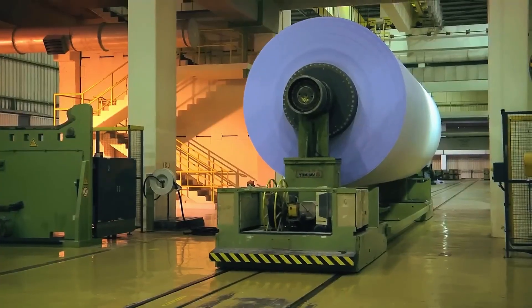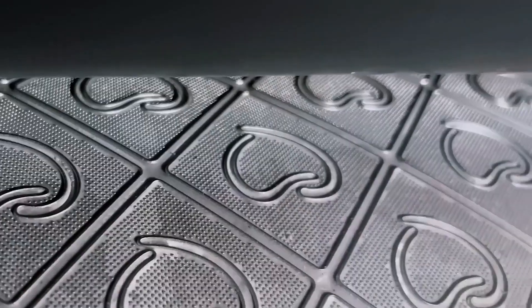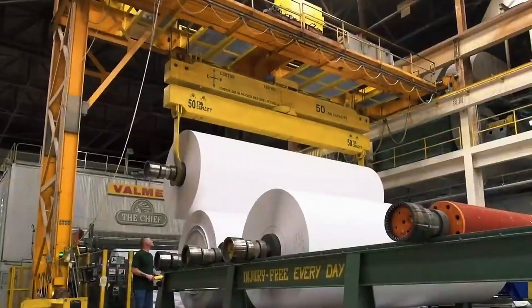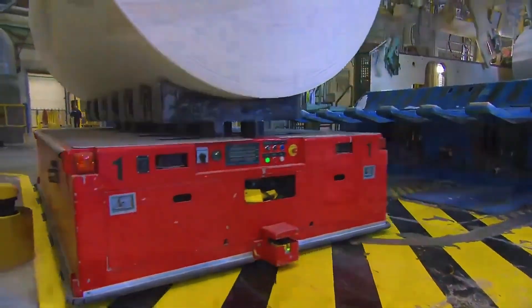The sheet then passes through calenders — polished rollers that act like a giant iron, giving it a smooth and uniform finish. At this stage, subtle embossing can also be added: small patterns that not only decorate, but also improve texture and absorbency. Depending on the market, even fragrances can be incorporated for scented versions. Finally, all this work is collected into enormous reels. These rolls can measure several metres wide and weigh tonnes, so heavy that cranes are needed to move them around the plant. These giant rolls are the raw material that will later be turned into the formats we use every day.